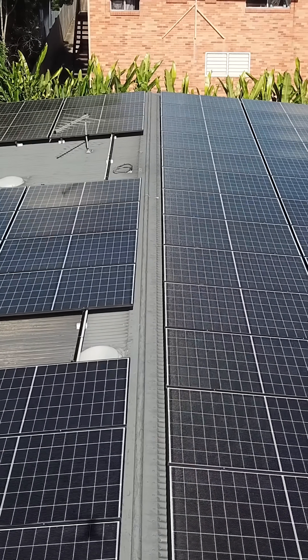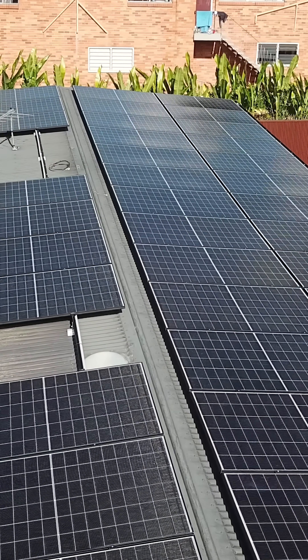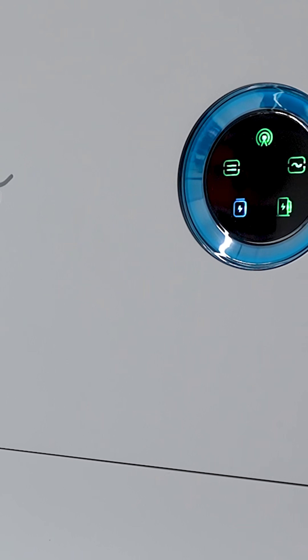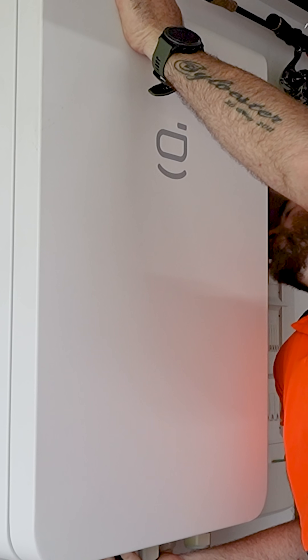We've got 30 kilowatts of Canadian Solar, 465 watt end types — they are a Kraken panel. We've got a 20 kilowatt hybrid inverter, 32 kilowatt hours of storage here, four times eight kilowatt hour batteries, and the SIG Energy three-phase backup gateway.